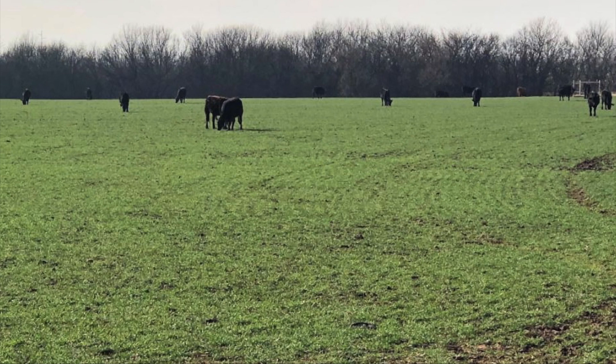This wheat is from Enid and is about the best looking grazed wheat I've seen. For wheat to be successful, we need moisture, sunlight, nutrients, and a temperature range suitable for growth. Most of these things are out of our hands to control.